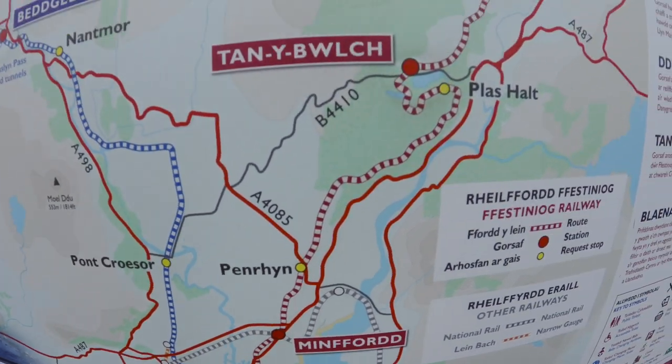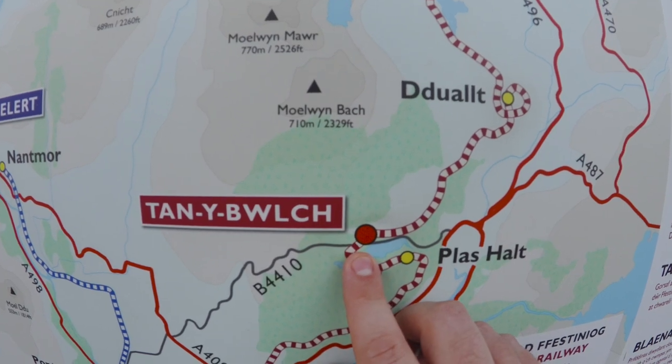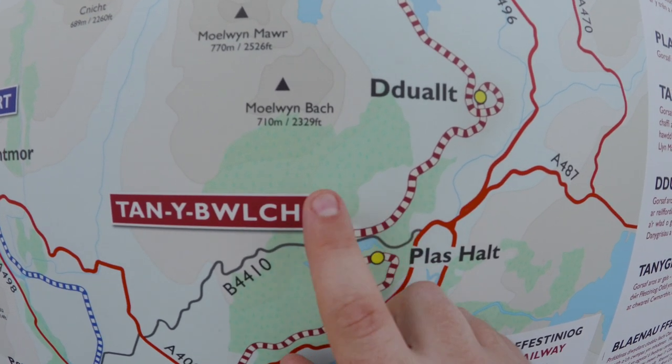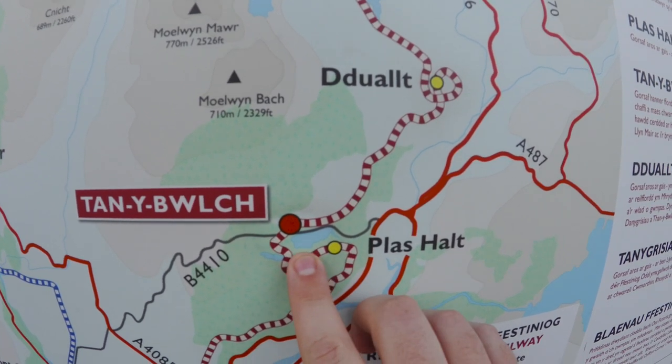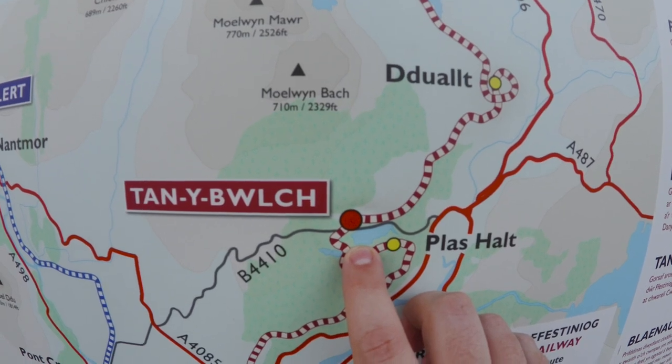We are going to go for a little ride today on one of the Woodland Wanderer services on the Ffestiniog Railway, and I'm going to take you with me. We're travelling from Porthmadog all the way to Tan-y-Bwlch, which is roughly the halfway point of the railway — a very popular trip with families, because Tan-y-Bwlch Station is right in the middle of the woods. There's a series of woodland walks all around this area, including down to the lake down here.